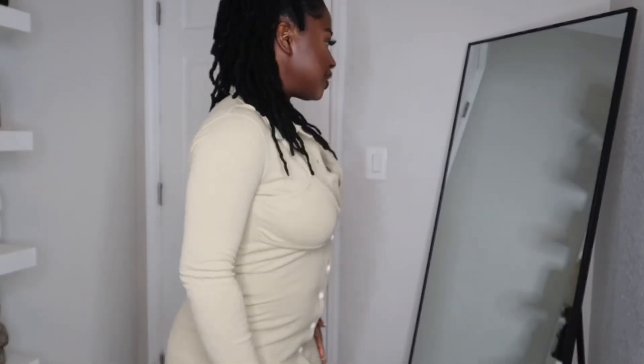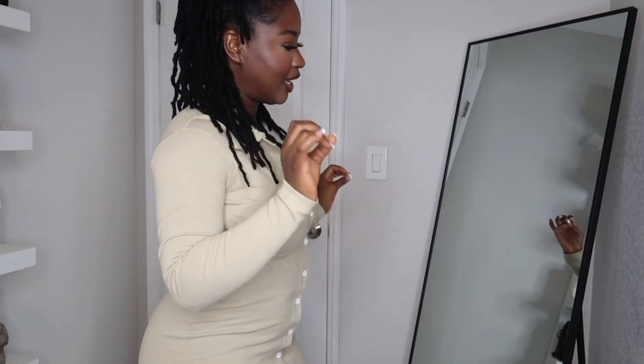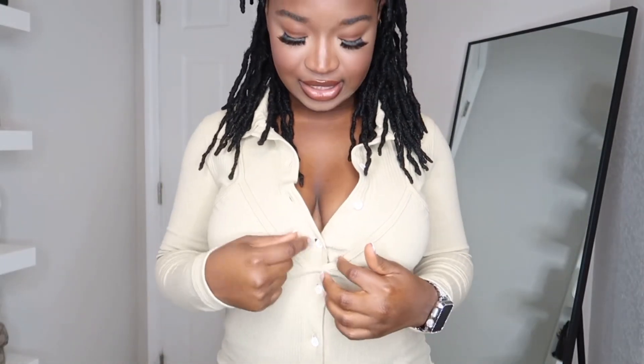I would give this one an 8.5 out of 10. The only reason I docked points is because the buttons don't stay — I had to button it like three times already, it keeps popping open. I think it's just because my bust is large. But other than that, I really like this dress; it's really cute and comfortable.